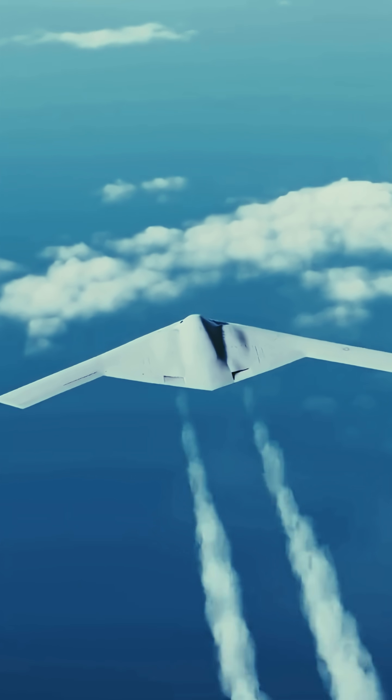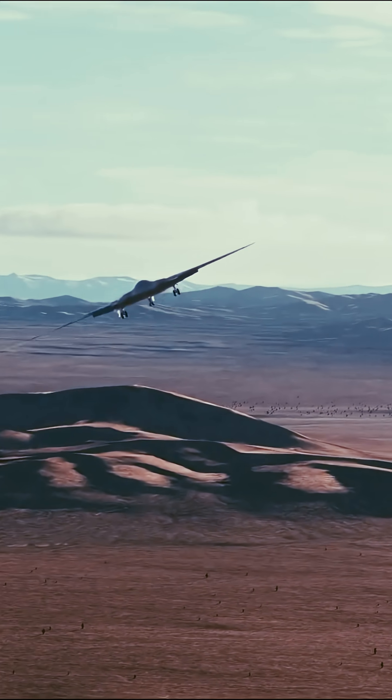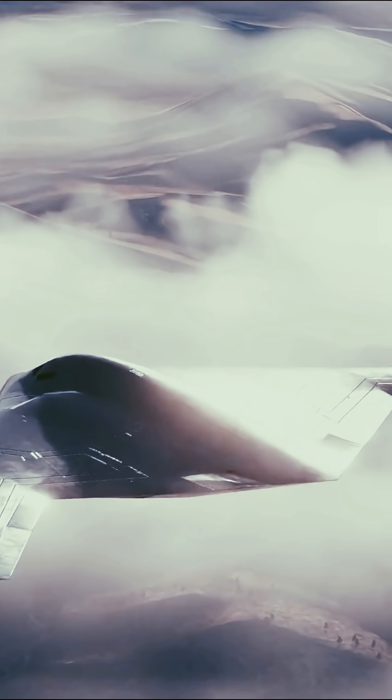Featuring cutting-edge stealth technology, advanced materials, and digital engineering, the B-21 is optimized for reduced radar visibility and adaptability against evolving threats.